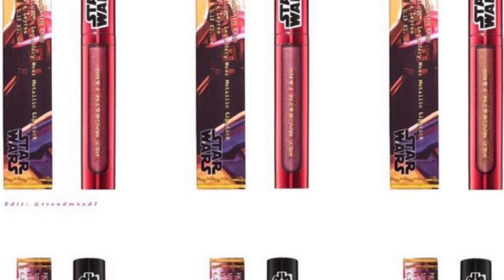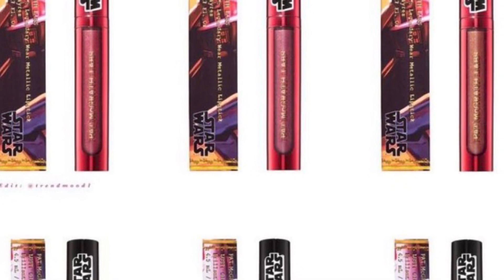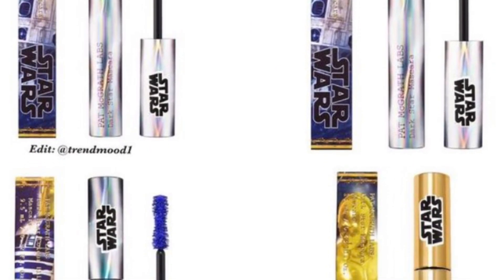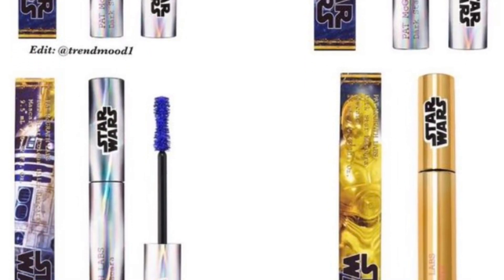There's a Dark Star Mascara, Star Wars Edition, for $32, available in black, blue, pink, and aquamarine. It will be available December 16th on their website.